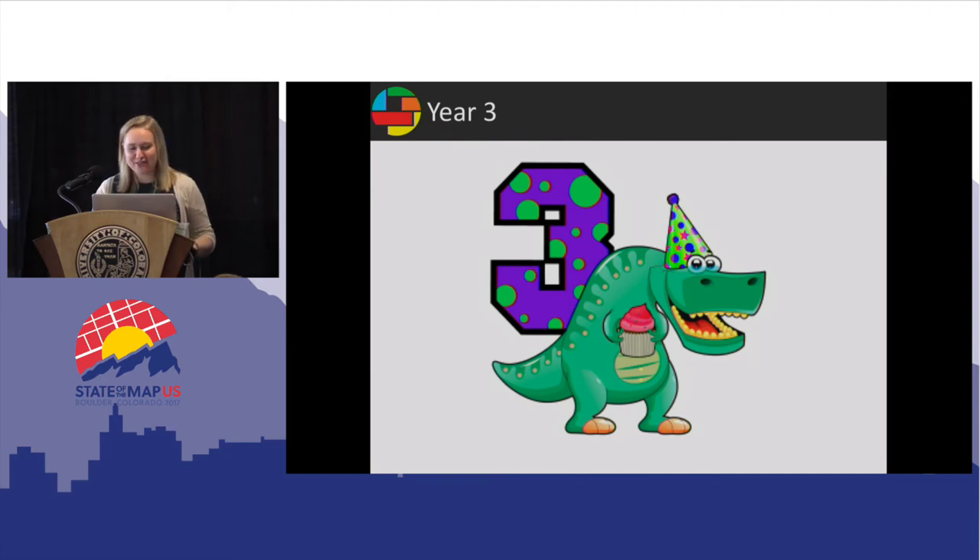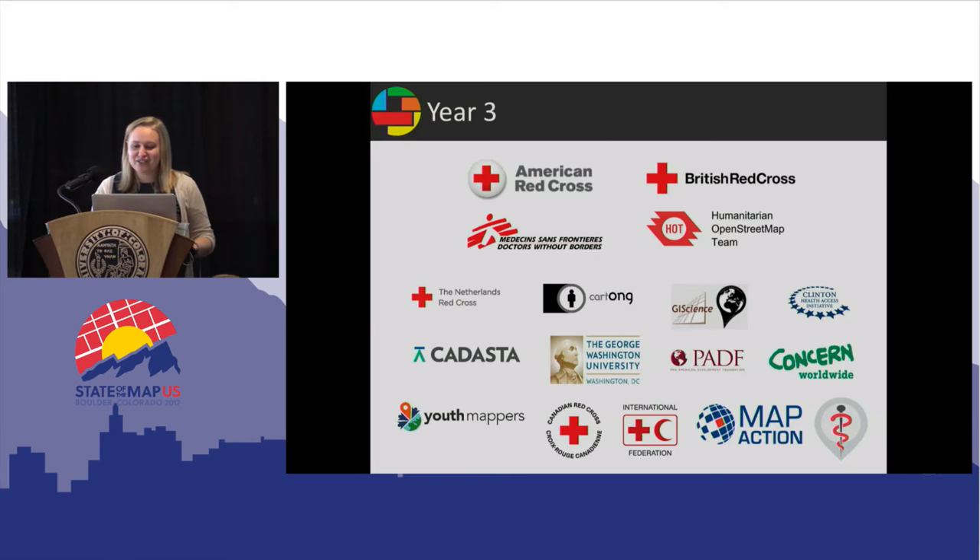We're about to have our third birthday. Ever since that first year, we've grown at astronomical rates, introducing tens of thousands to OpenStreetMap. We're now a group of 15 global NGOs with data partners like Facebook and the World Bank. Most recently, the Canadian Red Cross and the IFRC joined us this summer.